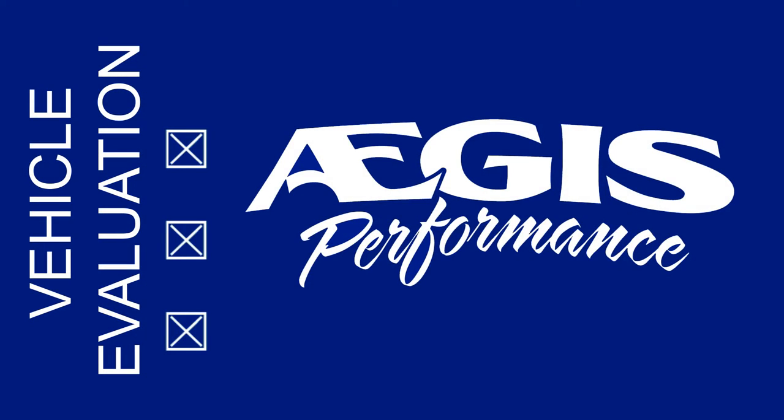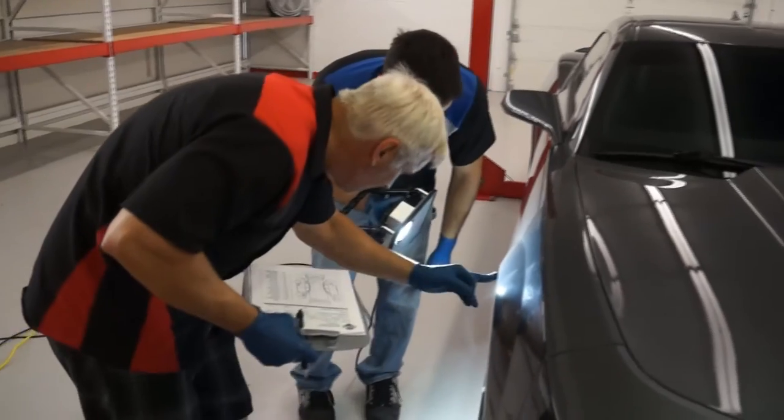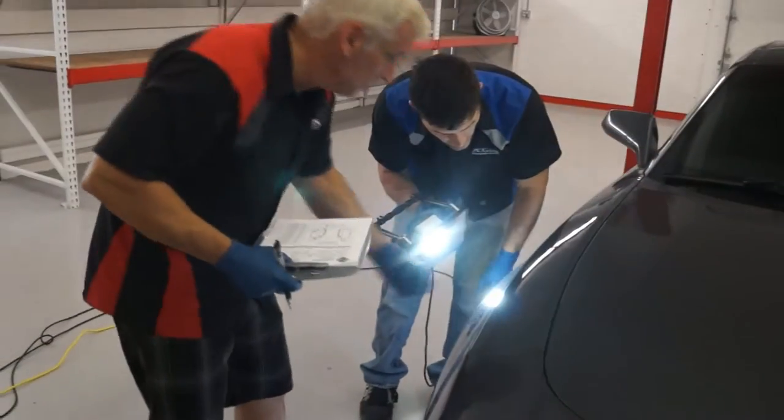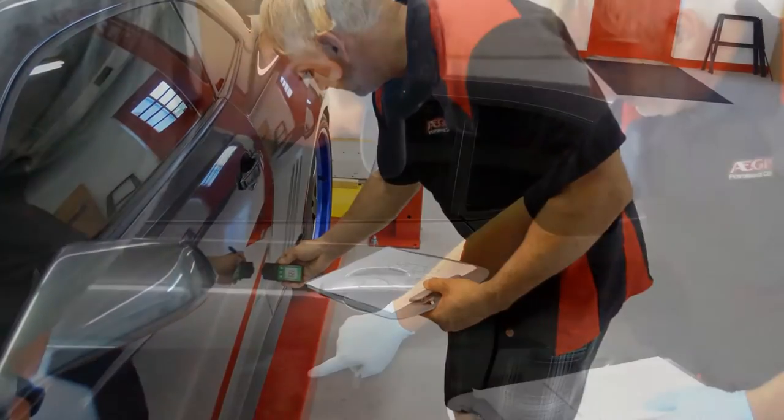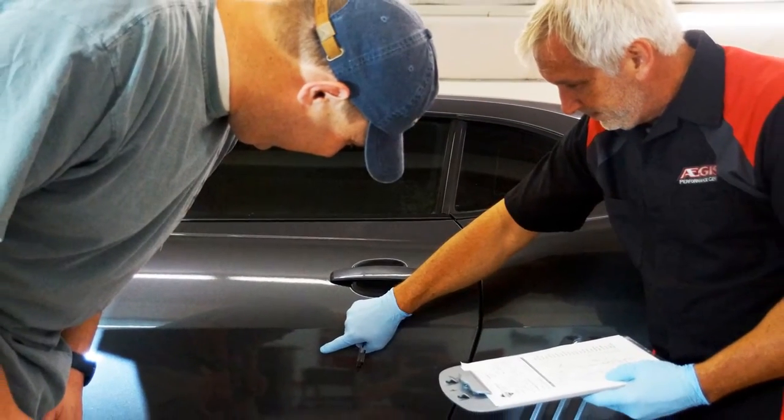The first step in the coating process is for the vehicle to get a thorough assessment for swirls, scratches, dents, and any existing damage. After the vehicle is inspected, the Aegis Performance Rep will discuss its findings with the customer.